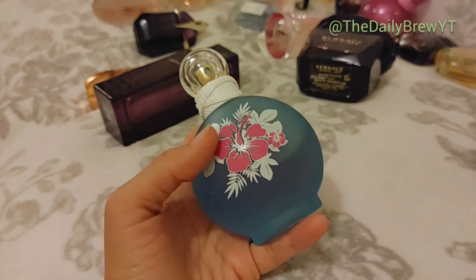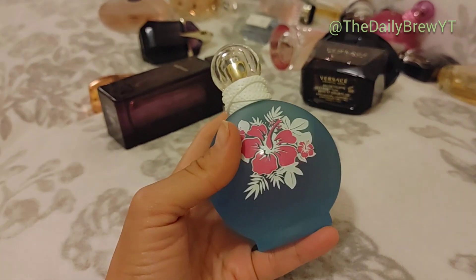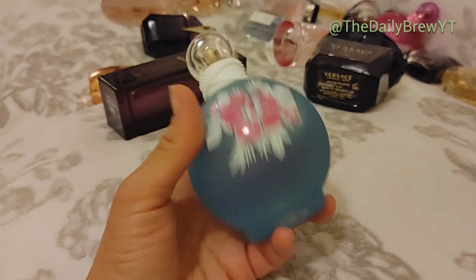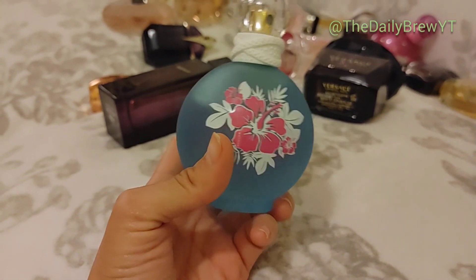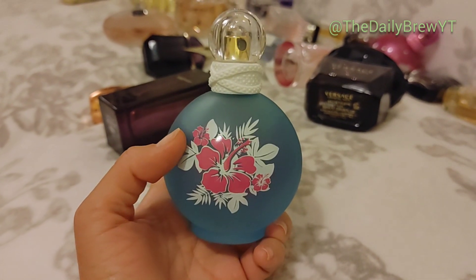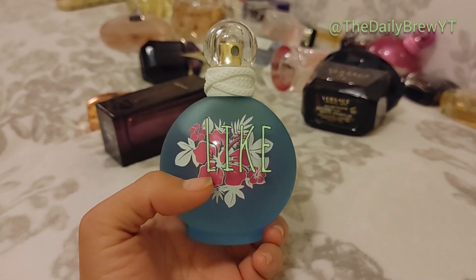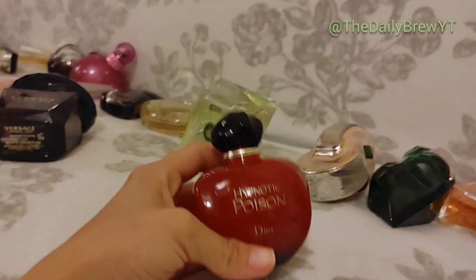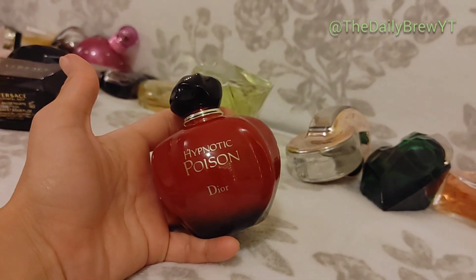Britney Spears Maui Fantasy — I'm probably not going to wear this, I'm not going to lie. I got it off Mercari for pretty inexpensive because I was collecting the Fantasy perfumes. I'm going to put it as a like for now but don't be surprised if it gets decluttered next year.